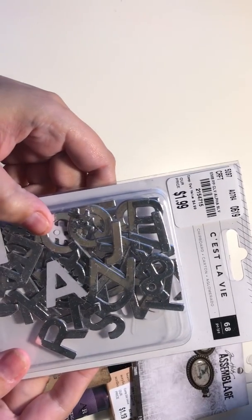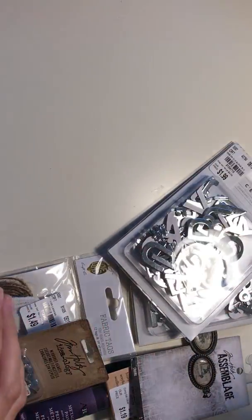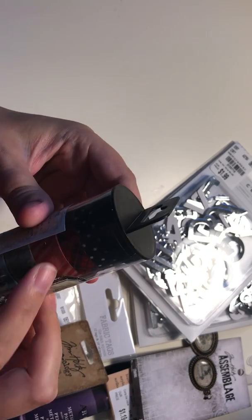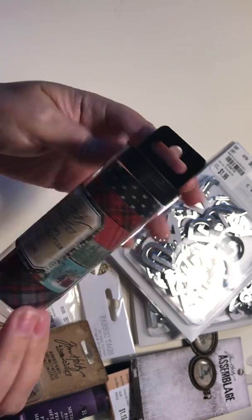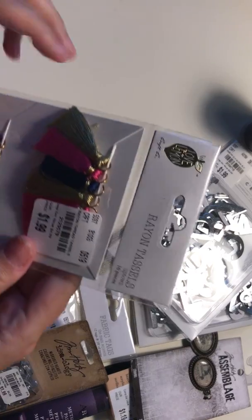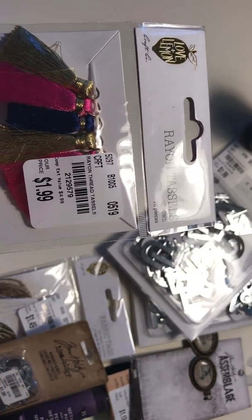Then I got these Cécile V chipboard words and chipboard letters, 68 pieces — I got two of them. Then I got this Tim Holtz Ideology design tape, which is so cool. I really like this plaid piece, the trees, and this Christmas scene — $3.99. And then I got these Ran tassels; I really like this gold color, really pretty at $1.99.